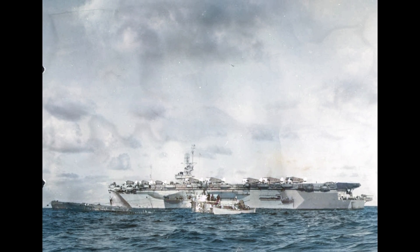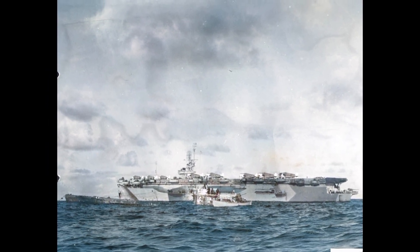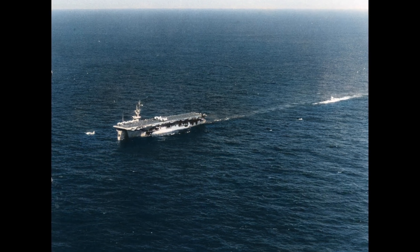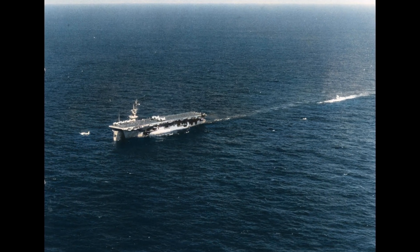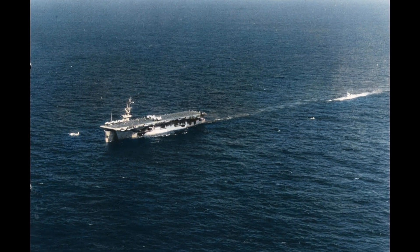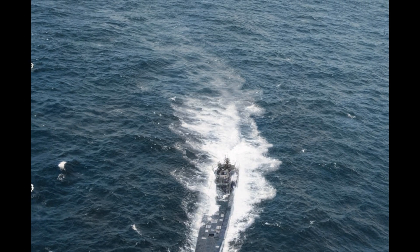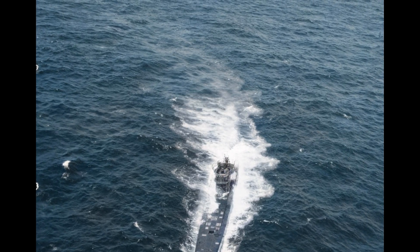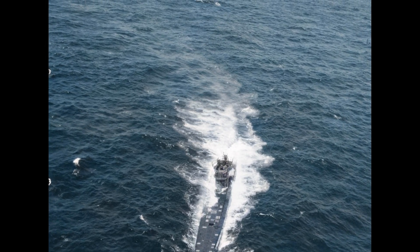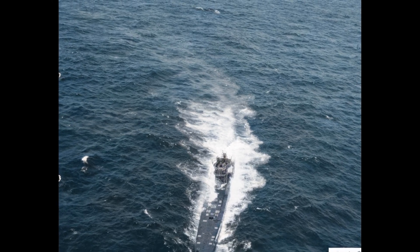In 1940, U-boats achieved 3.5 ships sunk per submarine lost. By 1943, that ratio reversed to 0.25 ships sunk per U-boat lost. Allied sonar, radar, and depth charges evolved faster than U-boat diving capability. Sonar could track submarines to 450 feet, while U-boats limited to 300 feet had nowhere to hide.